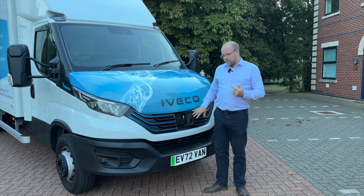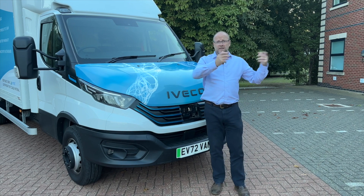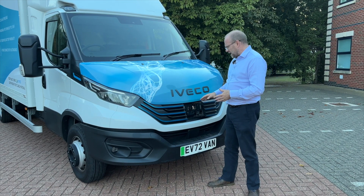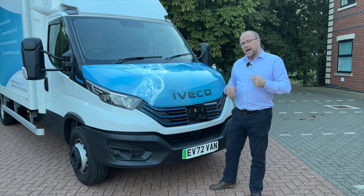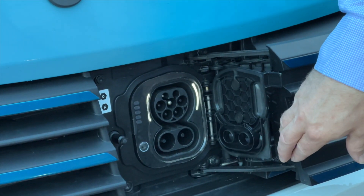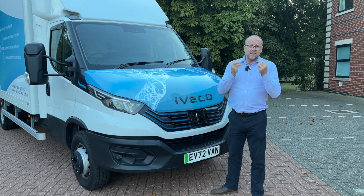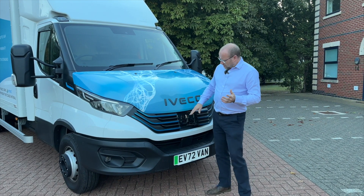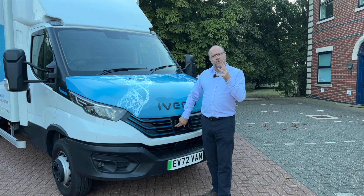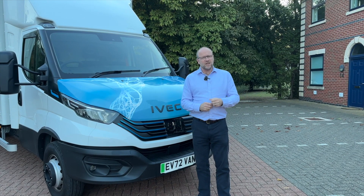The charging point is here at the front. You have 11 kW AC as standard, and most businesses on a trading estate with three-phase electricity can get 11 kW, though it could also deliver 22 kW AC charging — this vehicle is equipped with an optional 22 kW upgrade. There's also DC charging up to 80 kW, giving you a significant boost in a relatively short time. There's also a button to release the charging cable if you're having trouble.